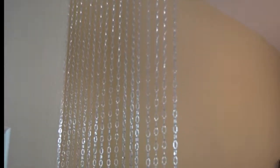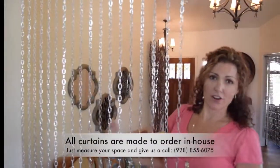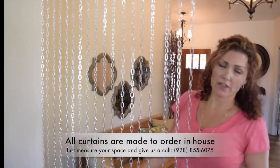All of our chain curtains will be coming on that rod. This particular curtain can be made in any length that you'd like. We have them ready-made and ready to go on the site right now in 6-foot lengths, but this one's 12 feet. We can make any size that you want, any width that you want.